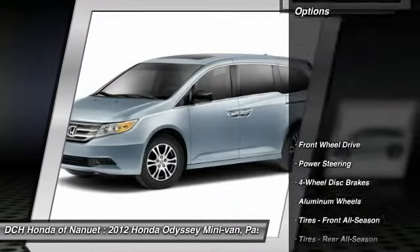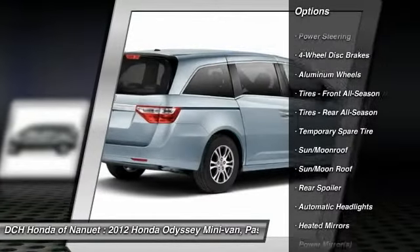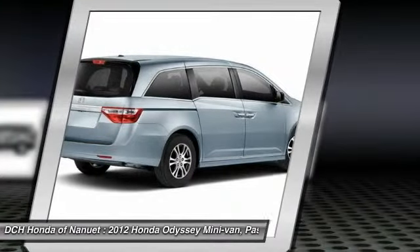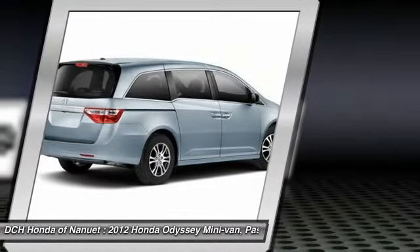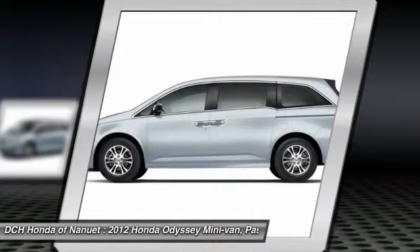Here are some of this vehicle's great options: keyless entry, power liftgate, power passenger seat, steering wheel audio controls, backup camera, Bluetooth, leather-wrapped steering wheel, moon roof, adjustable steering wheel, and power steering.